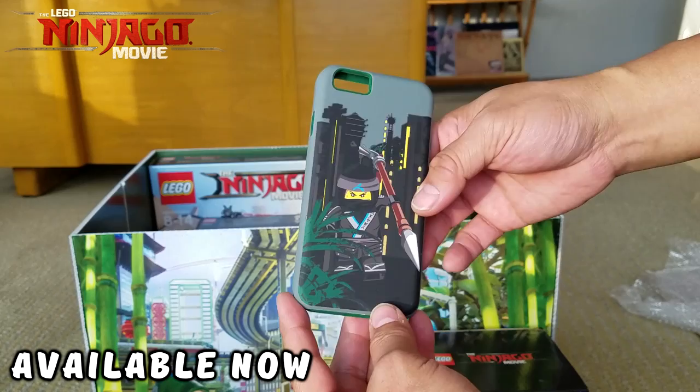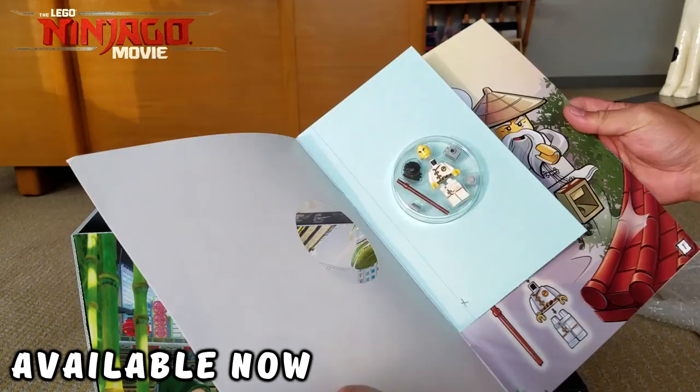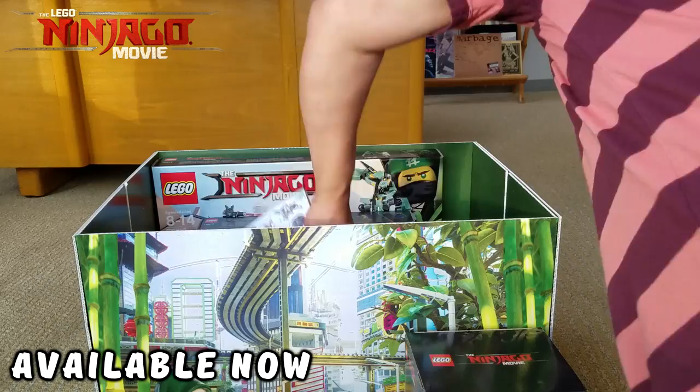This is 'Garmadon Attack' — this is actually a book with a free mini figure, and it's probably an exclusive for the book only. It's like a comic book, actually an activity comic book, so that's really cool. Next up is the Ultimate Sticker Collection Ninjago Movie — over one thousand stickers!